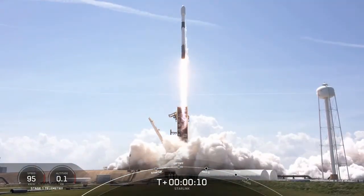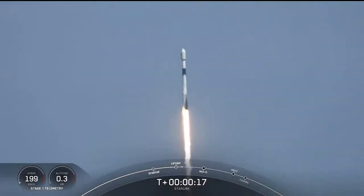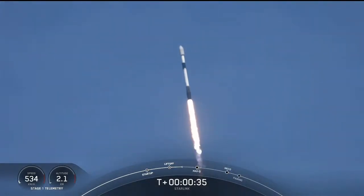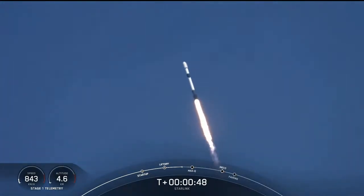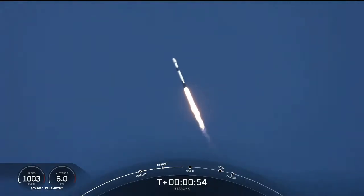Chamber pressure nominal. Vehicle is pitching downrange. T-plus 40 seconds into flight, Falcon 9 has successfully lifted off from pad 39A at the Kennedy Space Center, carrying a stack of Starlink satellites into orbit. Coming up, we have just throttled down for the point of maximum dynamic pressure, or max Q.